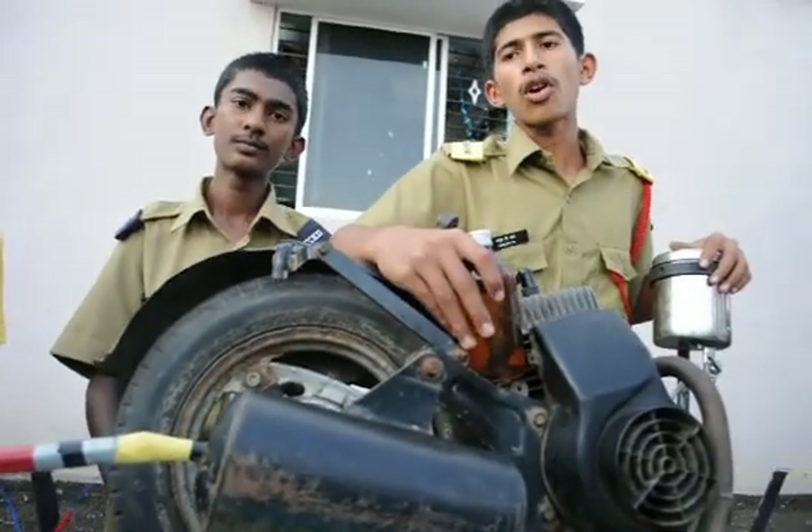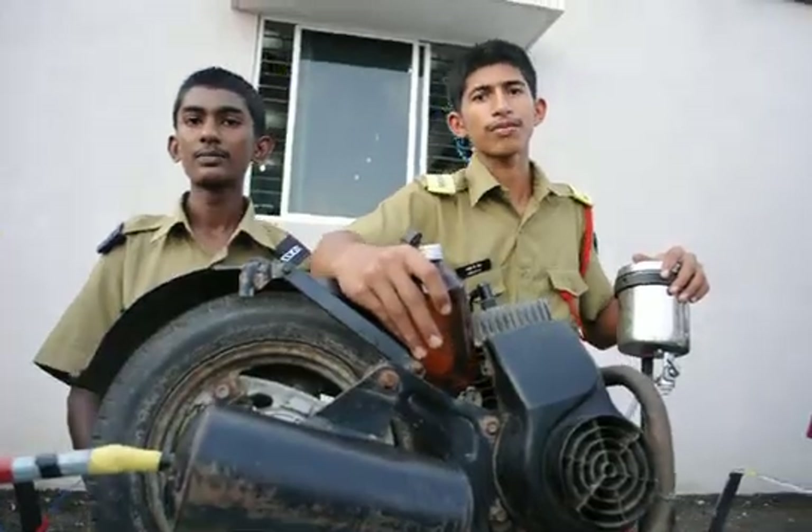So here we present our model as the smokeless vehicle. Good one.